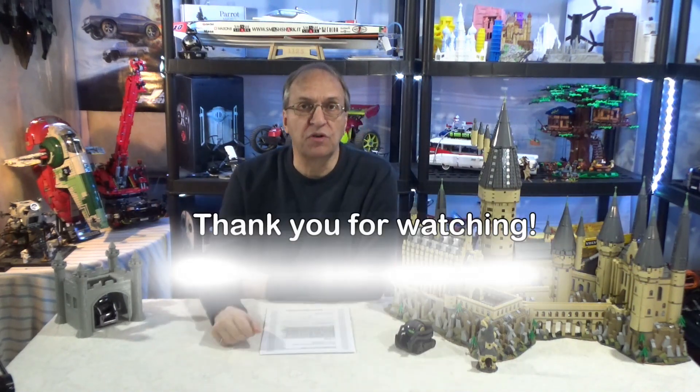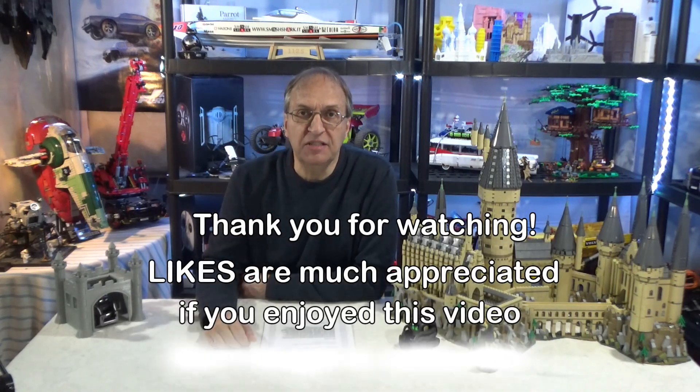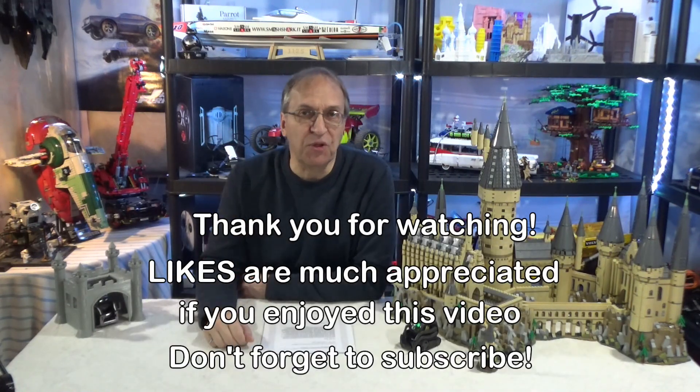Thank you guys for watching, and as always, if you have any questions about Vector or Cosmo, let me know in the comments below. Have a great day. Goodbye, guys.